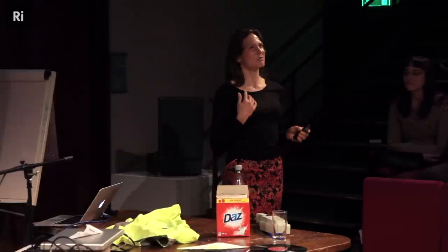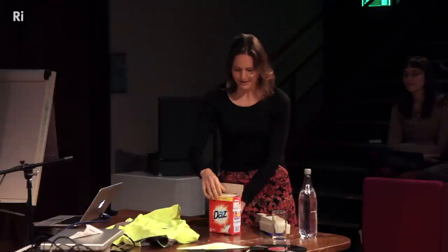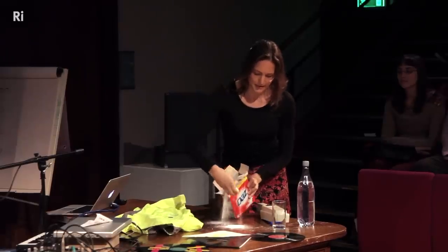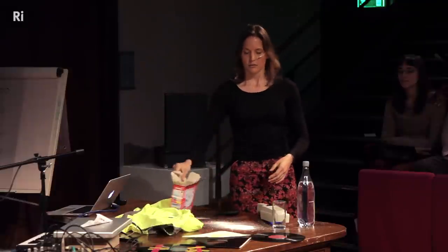I'm a bubble physicist — that is a real job. I'm going to make some bubbles. This is going to make a lot of mess, but it's going to make everybody smell very fragrant. This is laundry brightener — this is what goes in your washing machine if you've ever wondered.